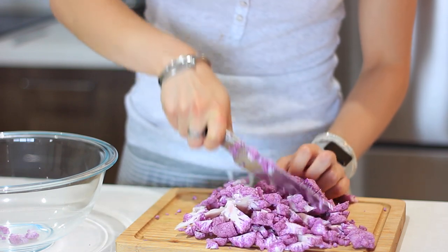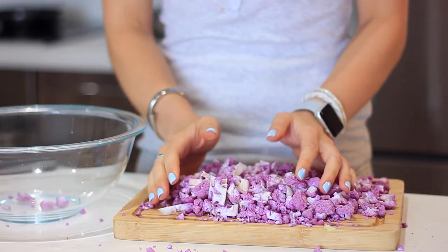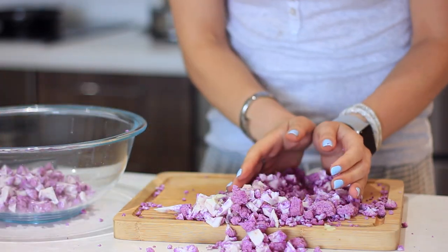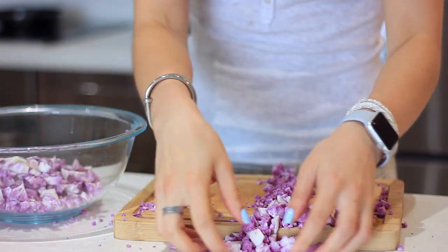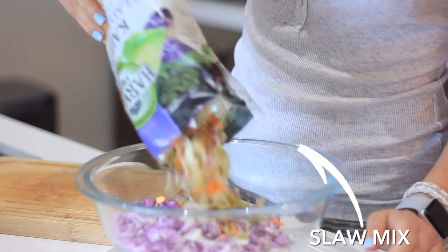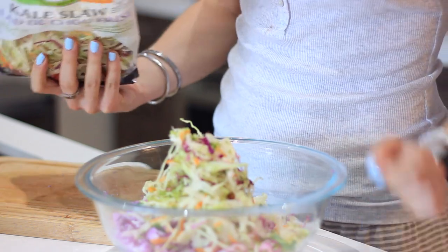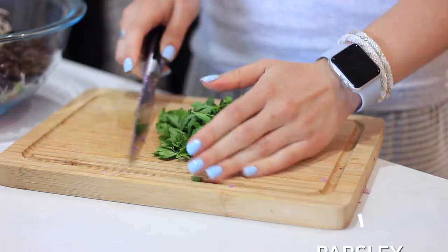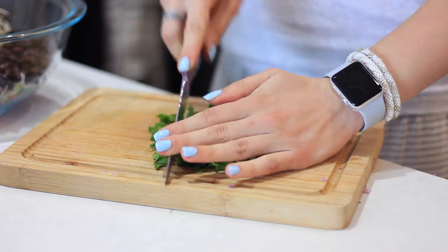You can chop the cauliflower yourself or buy pre-riced or pre-cut cauliflower — totally up to you. Throw that into a bowl. What I love about this one is you can make a big batch and eat it throughout the week. I'm throwing in some slaw mix with carrots and cabbage for some extra crunch, and some black beans which are super high in fiber and serve as the protein in this recipe.